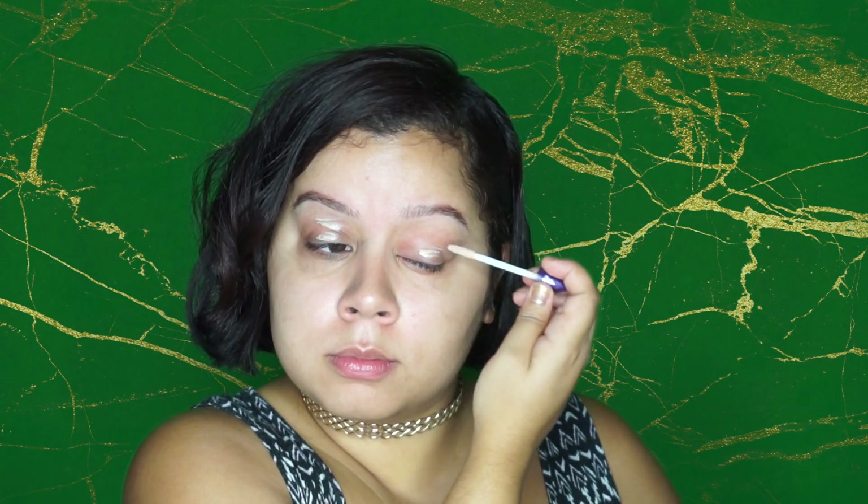I'm going with the Urban Decay Pirate Potion on the lid, then I use my fingers to blend it. Next I'm going with the Smoke palette from Urban Decay — this is very vintage — and I'm going to use the color Kinky, which is this white color right over here.